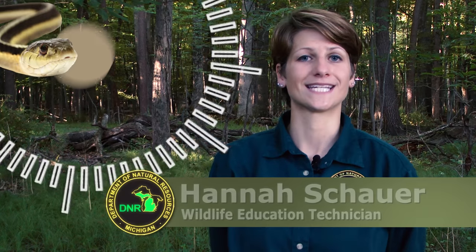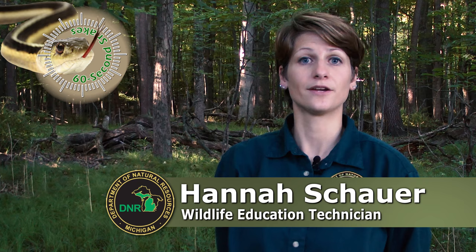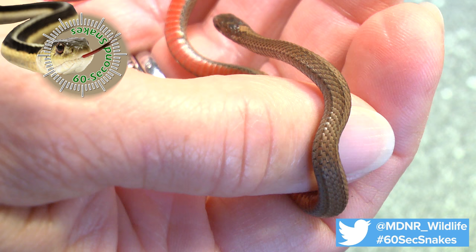On this episode of 60 Second Snakes, we'll be talking about the small, northern red-bellied snake. Here's what to look for. First, check the size. This is one of the smallest snakes found in Michigan, with adults reaching only 8 to 16 inches in length.